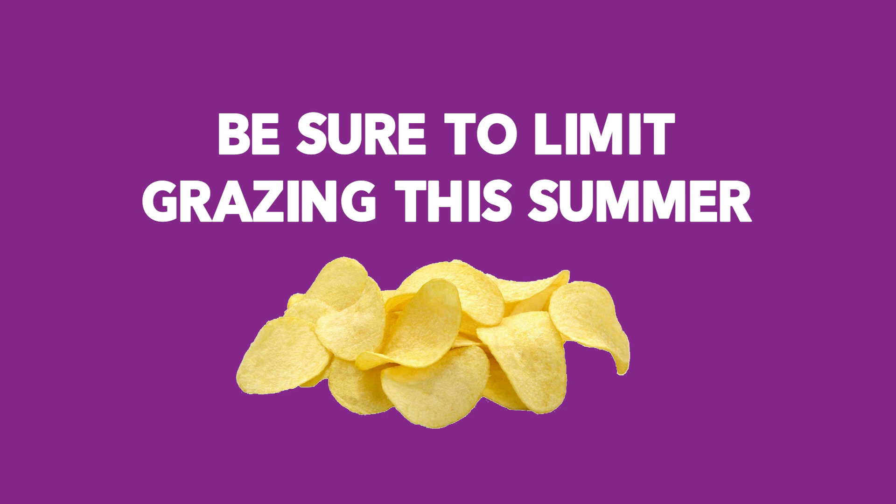We also recommend that you do not allow them to graze. Especially right now, a lot of kids are home during the summer, so you really want to make sure they're not just sitting around on the couch with a bag of chips all day. That prolonged contact with the teeth is what causes a lot of those cavities to occur. Once they've reached eight years old and up, they are independently able to grab snacks and drinks from the cabinet, so you really want to be mindful and keep an eye on what they are consuming.